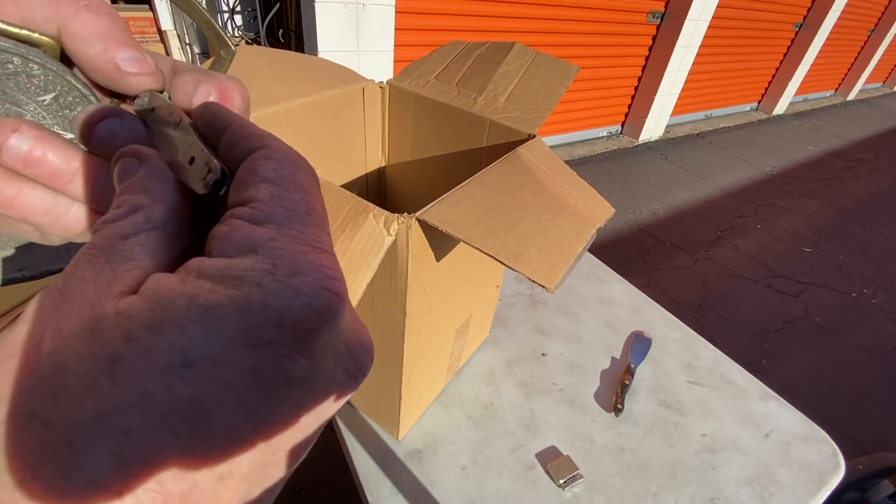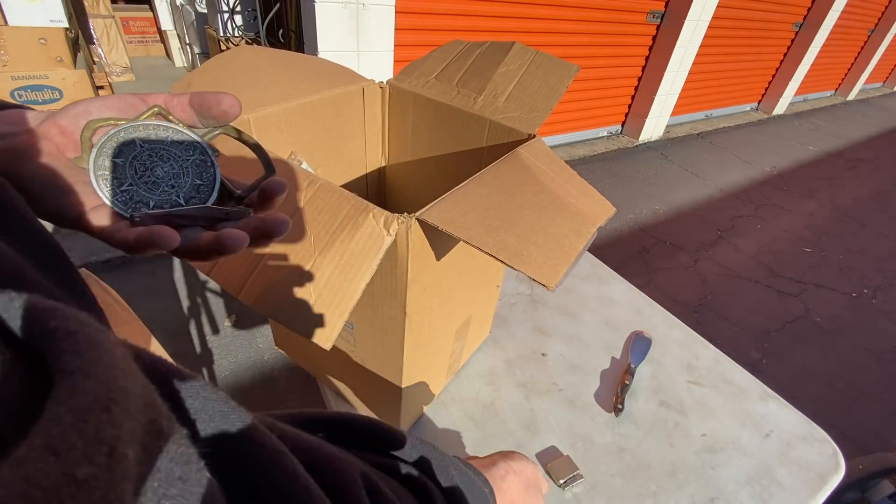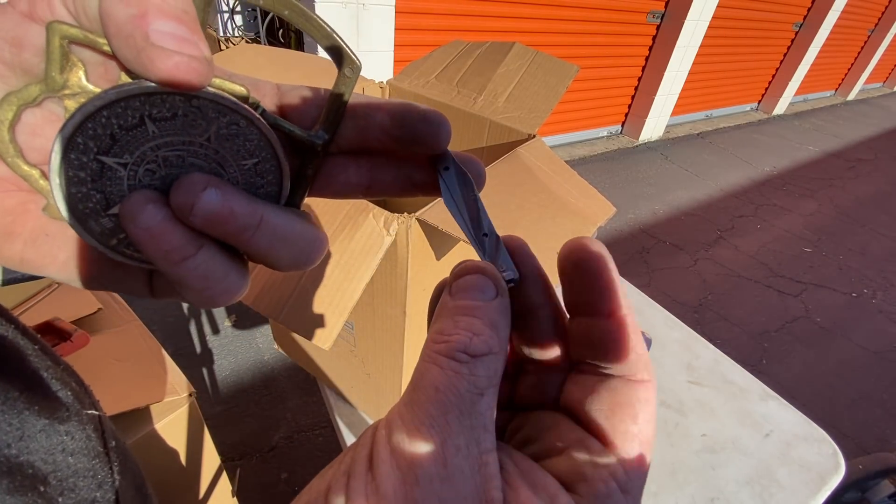First things first, eye-popping — we got this knife here, missing half of it. Then we got this knife and it's missing too.